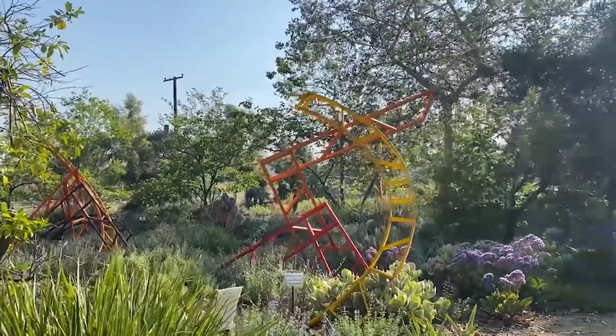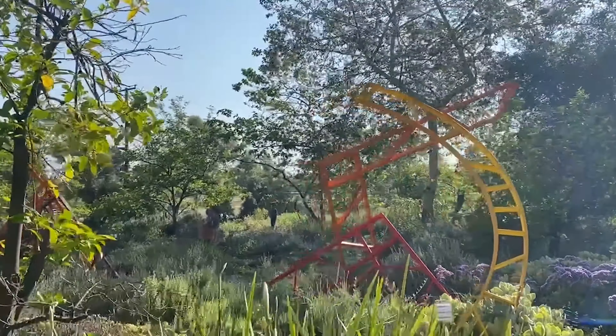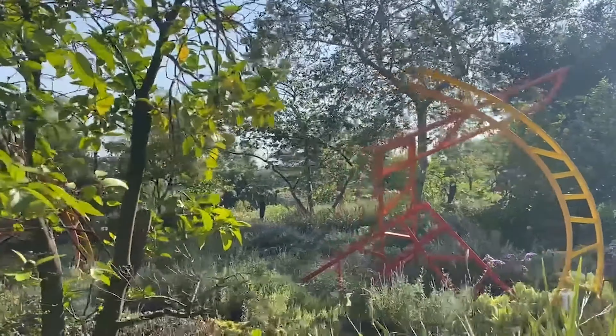At Yale, I took engineering classes studying the construction of power towers, as well as the history of windmills and water mills.